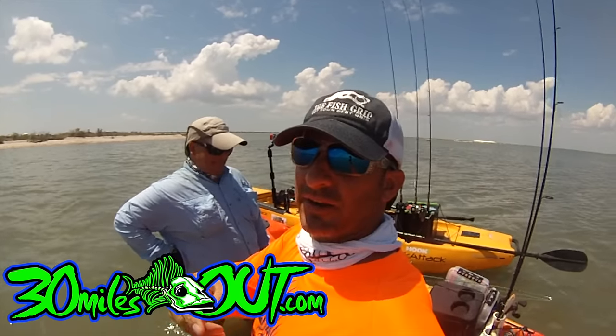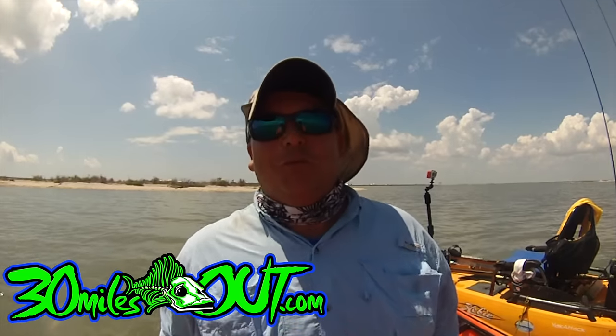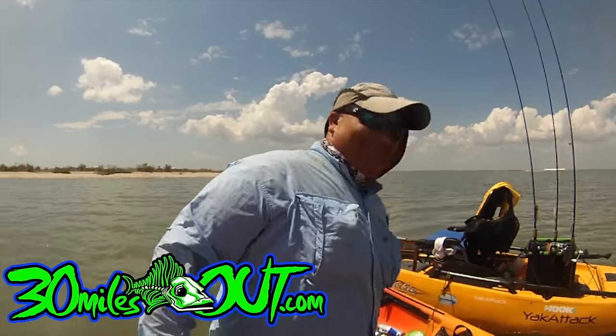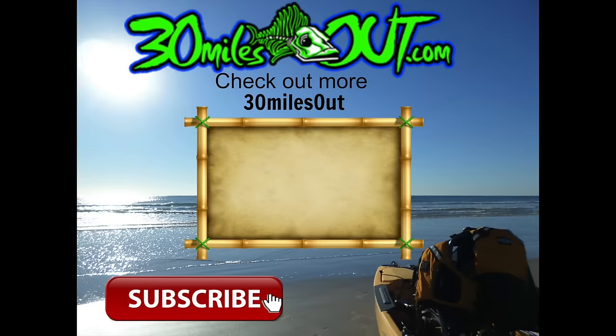We'll catch you next time right here on 30 Miles Out. See y'all next time. We'll catch you next time.